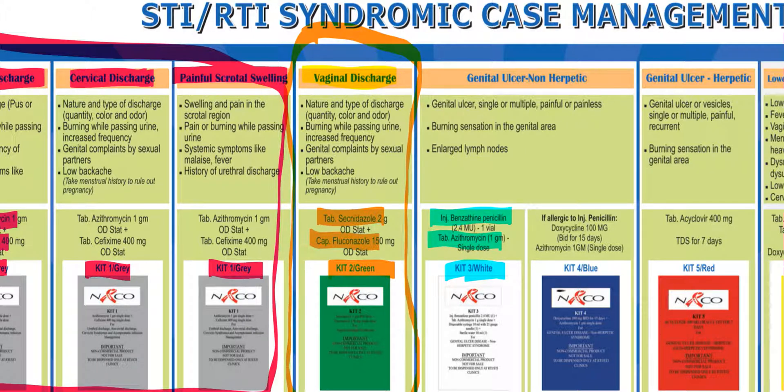If the patient is allergic to benzathine penicillin, an alternative provided by NACO is Kit 4, which is blue in color and contains doxycycline plus azithromycin. Kit 4, the blue kit, can be given to patients who are allergic to penicillin. So instead of Kit 3 (white), we can prescribe Kit 4 (blue). Both Kit 3 and Kit 4 are given to patients suffering from non-herpetic genital ulcers.